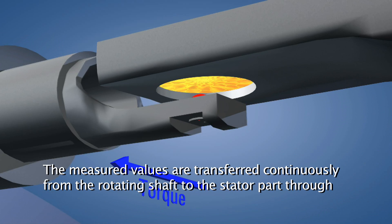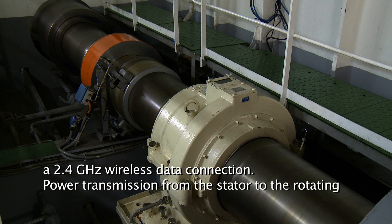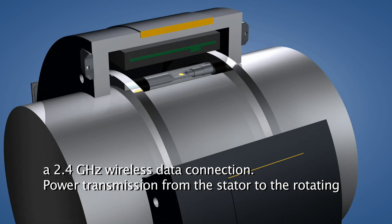The measured values are transferred continuously from the rotating shaft to the stator part through a 2.4 GHz wireless data connection. Power transmission from the stator to the rotating shaft is performed by means of induction.